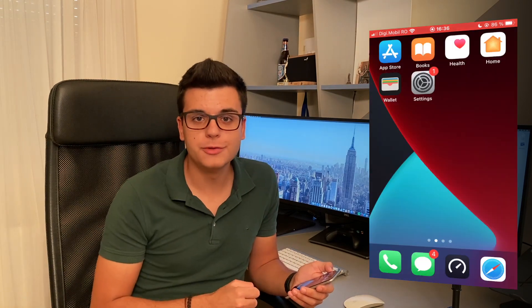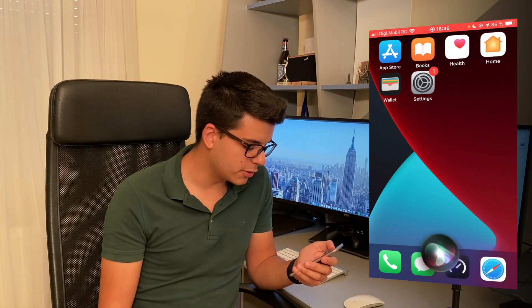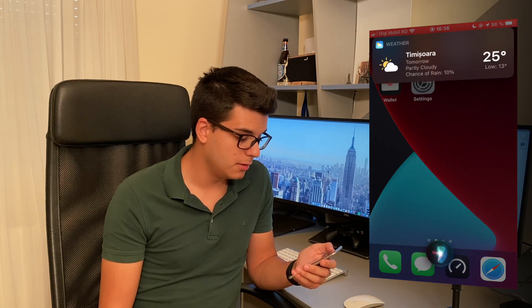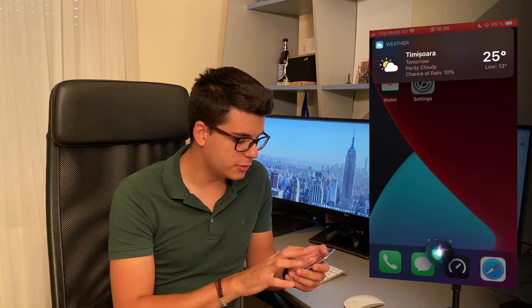Now we are going to try the new Siri interface on iOS 14. Let's ask Siri what the weather is going to be like tomorrow. Wow, that was actually really smooth — you can see the animations, the way the notification popped up on the top part of the screen. This is really great.